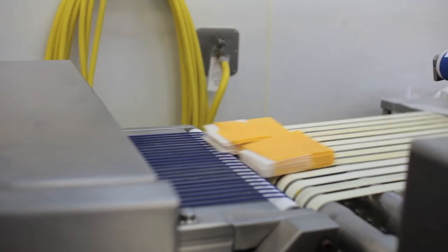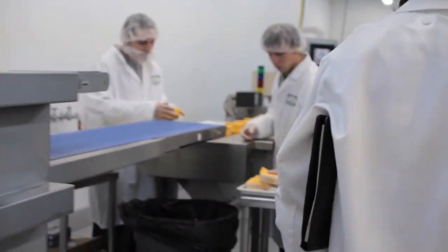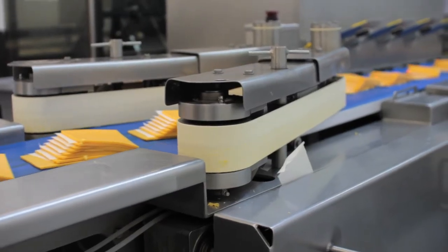As the stacks of cheese exit the slicer, they are manually squared and prepared for packaging. Moving down the conveyor belt, the slices are packed in a modified atmosphere cheese wrap that removes all the oxygen.